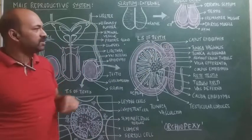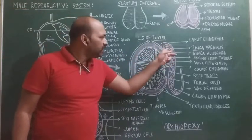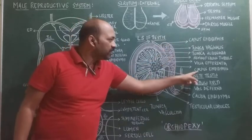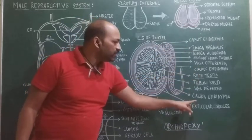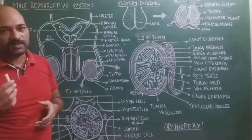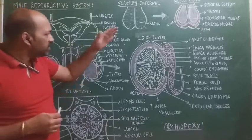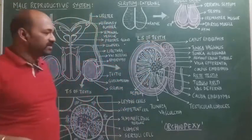By the peristaltic movement of the epididymis, sperms travel from the head to the body and from the body to the tail, where in the cauda epididymis the sperms are temporarily stored.